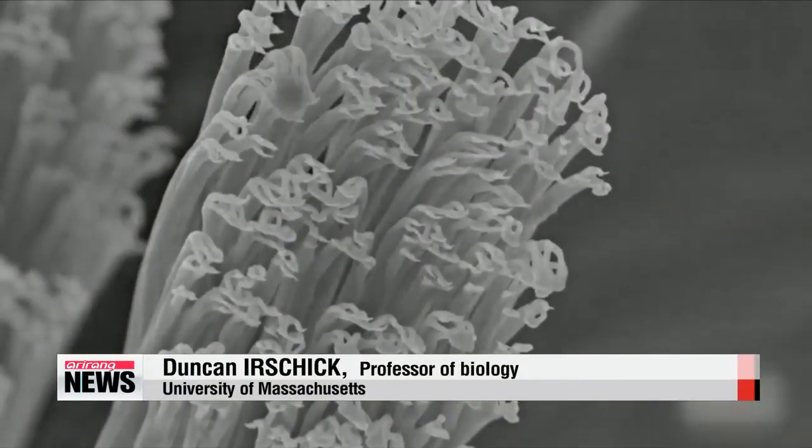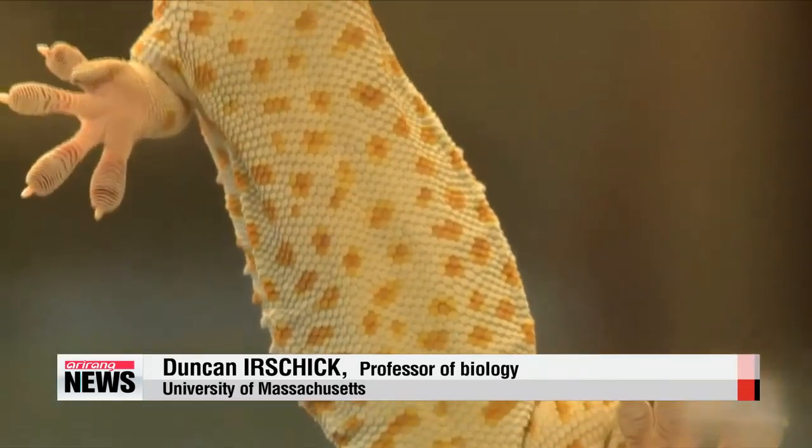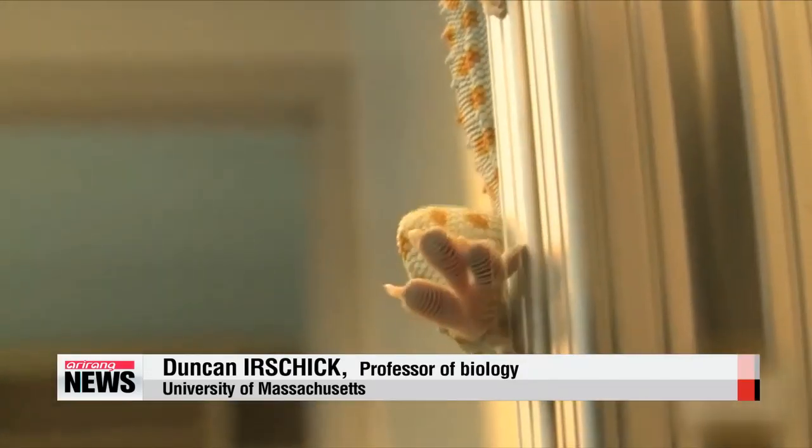You really have to look at the whole organism — not just the hairs, but also the underlying anatomy: the tendons, the soft tissue, the skin that underlies this foot structure. Because it really is a whole foot; it's not just the hairs.